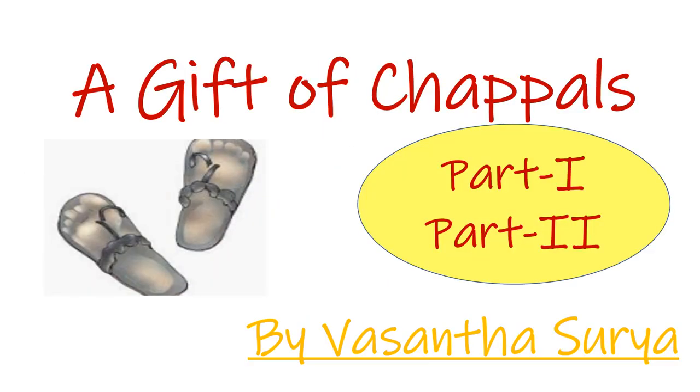The chapter name is 'A Gift of Chappals.' Chappals are the normal slippers which we wear. When you see this chapter in your Honeycomb book, it is divided into two parts — part 1 and part 2. This chapter is written by Vasanthasurya.